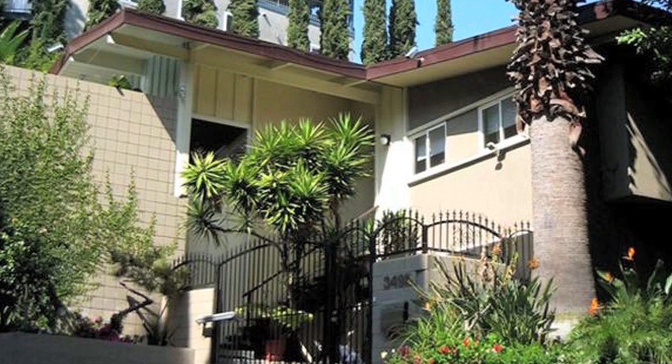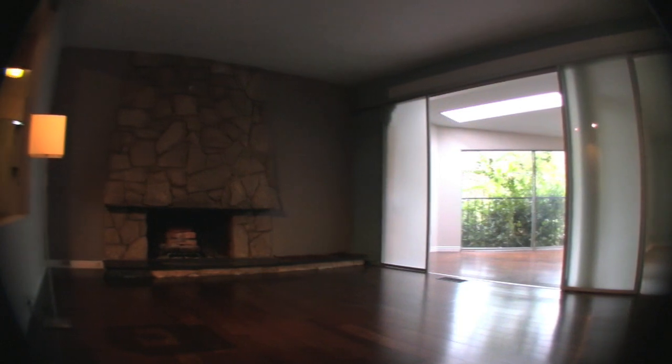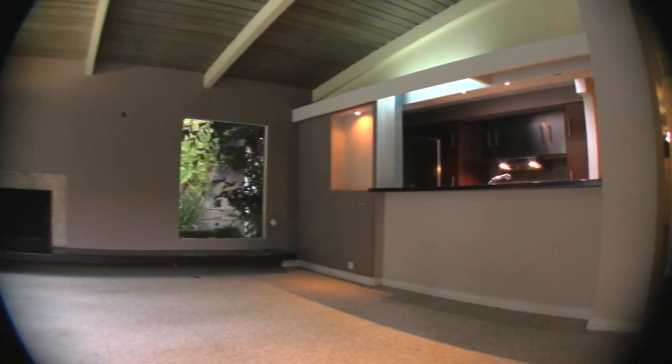Hello everyone, this is Brian Miyamoto and I'm your Hollywood Realtor. I'd like to introduce my new listing at 3495 Florian Terrace in Hollywood Hills. This beautiful modern Palm Springs style home was featured in the first season of Million Dollar Listing, and I know for a fact that you're going to like this place, so please take a look.